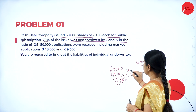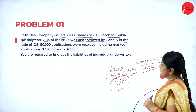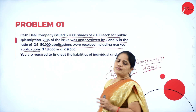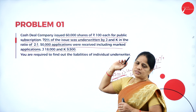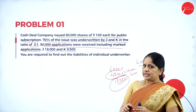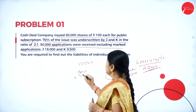This 42,000 is underwritten. They have a guarantee only for 42,000 shares and the rest of the 18,000 shares, the company is keeping for itself. 50,000 applications were received including marked applications. Out of this 50,000 applications, it includes marked applications.